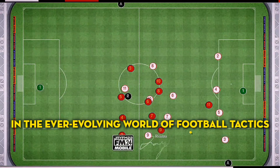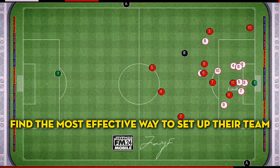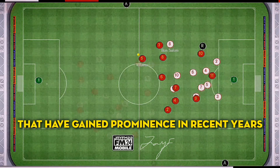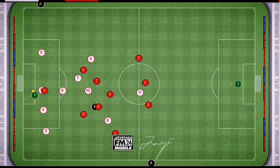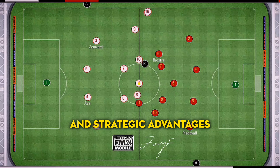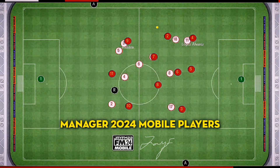In the ever-evolving world of football tactics, managers and coaches constantly strive to find the most effective way to set up their team. Two popular formations that have gained prominence in recent years are the 4-1-2-2-1 and the 4-2-3-1. These formations offer different approaches and strategic advantages, making them intriguing choices for football managers.